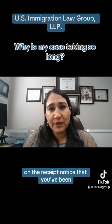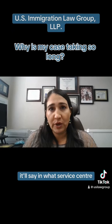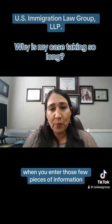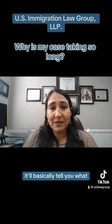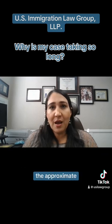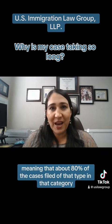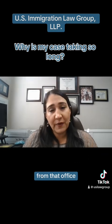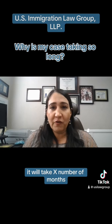And then thirdly, on the receipt notice that you've been issued, in the bottom left-hand corner it'll say in what service center, what office, your case is currently pending. When you enter those few pieces of information, it'll basically tell you the approximate processing time — meaning that about 80% of the cases filed of that type, in that category, from that office, will take X number of months.